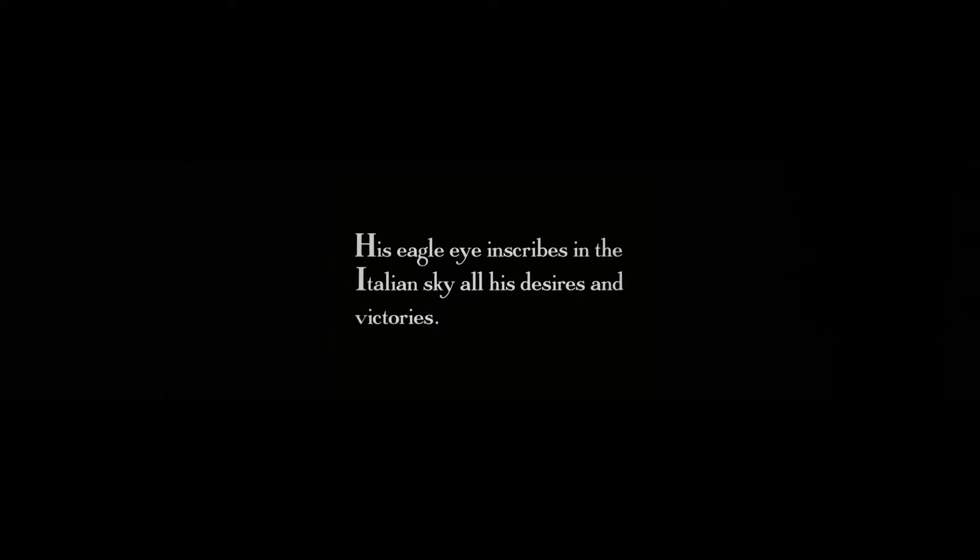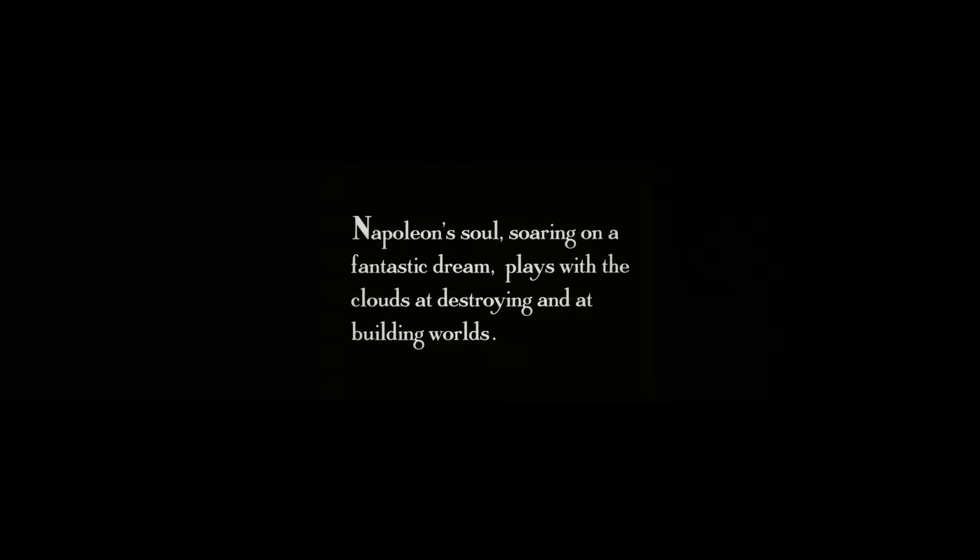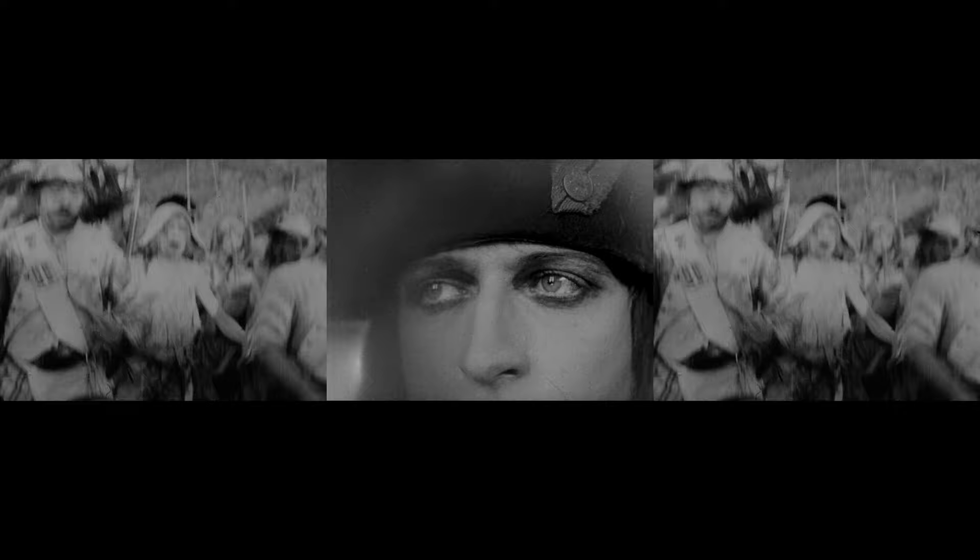Like music, all the themes come together at the end. In our second-to-last sequence, Napoleon inscribes his dreams and desires into the sky, and not only can we understand them — on some level, they've become our dreams too. Then the last sequence: Napoleon's soul, soaring on a fantastic dream, plays with the clouds, destroying and building worlds. And that's what Gance wants us to do after the movie — to go outside, look around, and with our eyes, destroy and create worlds.